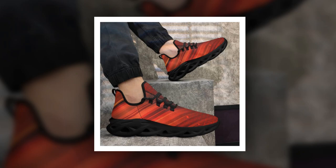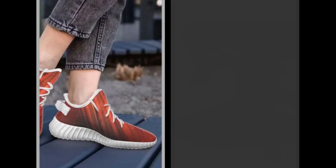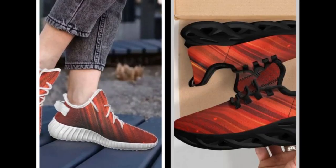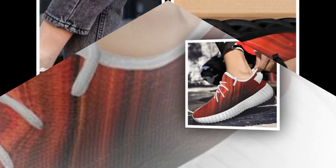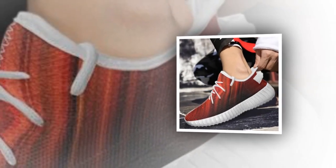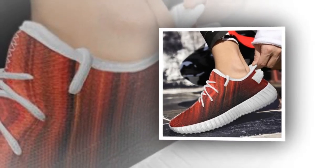Let's start with one of the standout features: the Wave Design Sole. This isn't just about aesthetics, though it looks incredibly stylish. The Wave Design offers superior stability and support, which is essential when you're standing or walking all day. These sophisticated, creative Wave designs are all the rage right now — make sure you don't miss out on this trend.